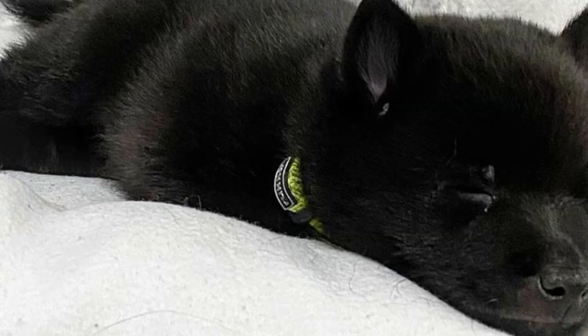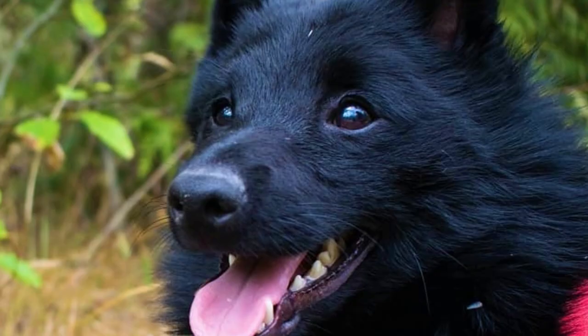Number nine: Training. Schipperkes are intelligent, no doubt about that, but they are not pushovers to train. This is because of their independent nature and stubborn streaks. They are not the best choice for novice or inexperienced dog owners because they need a firm and patient leader.